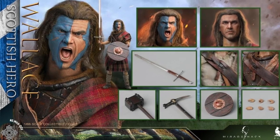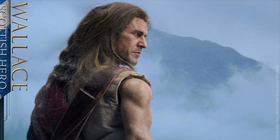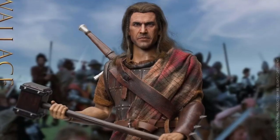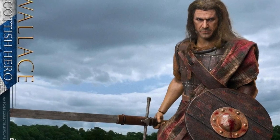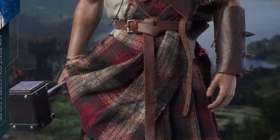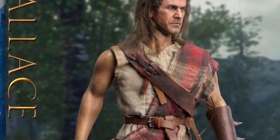From Mirage Hack you get the MHA0003 1/6 scale Scottish Hero Wallace figure, quarter three of 2022, around $170. Of course this is Sir William Wallace from the Braveheart movie played by Mel Gibson. You get the body, the head, and also a yelling head — two heads total — both with rooted hair, which looks pretty sweet here. You also get six hands and the full outfit.